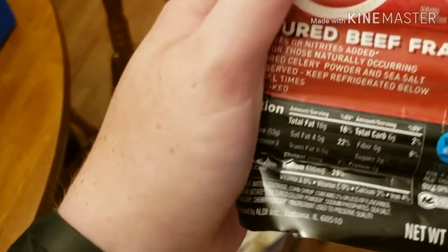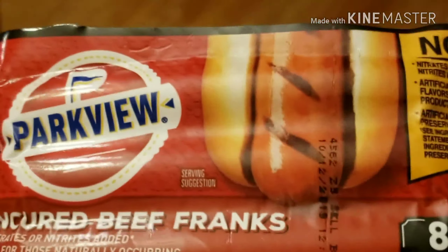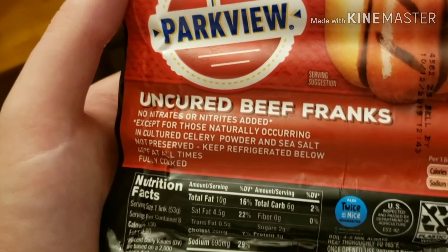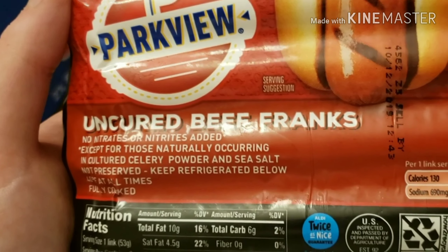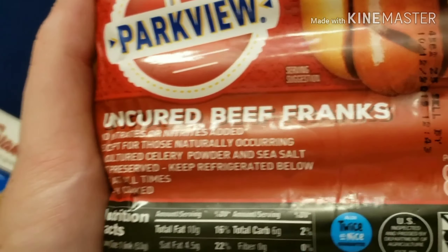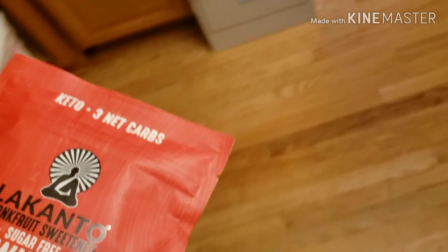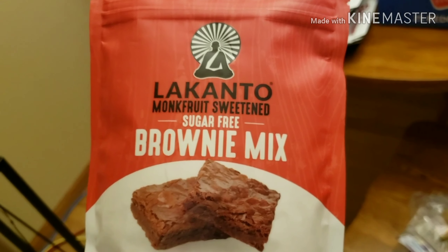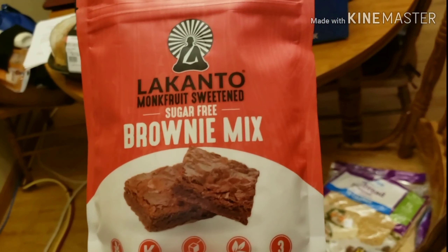These are uncured beef hot dogs. Typically I won't eat very many of these nowadays because they're processed meat and I need to be careful with processed meats. But these are decent. Normally I wouldn't eat a lot of these, but this is a vacation - this is not normal. I wanted to be prepared with a dessert for the trip. So I found this brownie mix at TaylorMade4U and I'm going to cook them into cupcake mode so that I have a dessert to bring on the trip.